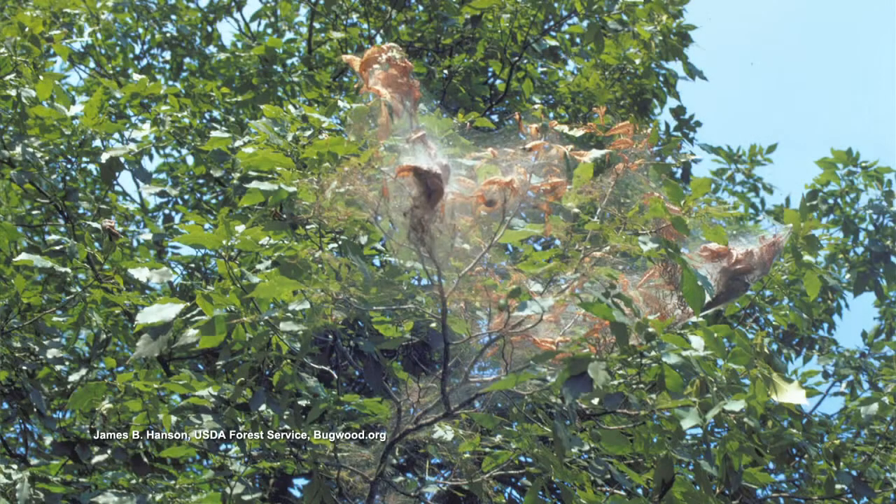It just looks unsightly. The Fall Webworm comes in, hence its name, in the fall. And the foliage has already done its job. The photosynthesis process is done. We're going to hit the cool season soon, the leaves are going to fall off.